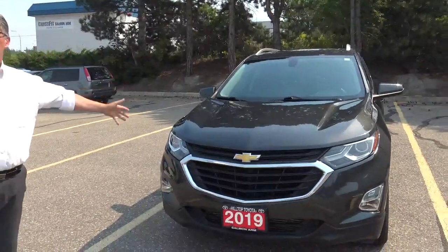I know this isn't a Toyota, but it's an Equinox. What does that mean? Couldn't tell you, but it's a great car. That's what it means.